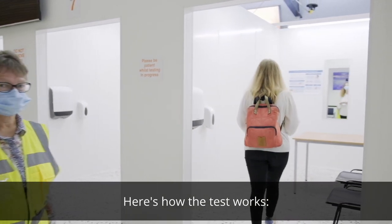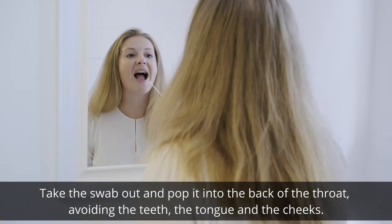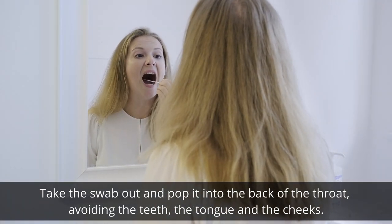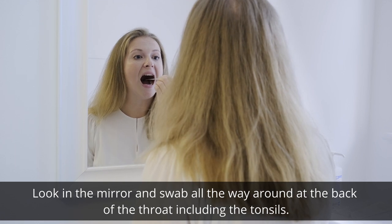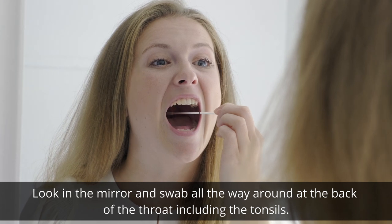Here's how the test works. Take the swab out and pop it into the back of the throat, avoiding the teeth, the tongue and the cheeks. Look in the mirror and swab all the way around at the back of the throat, including the tonsils.